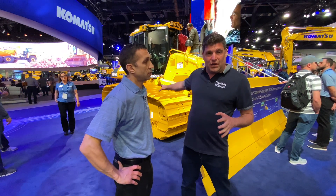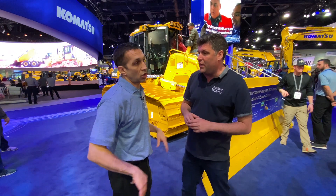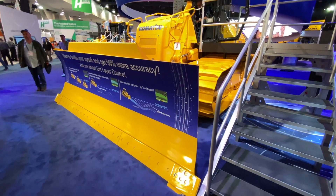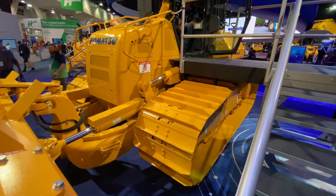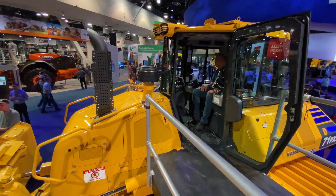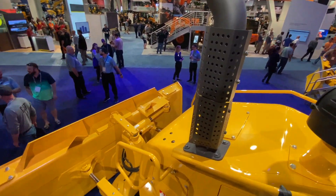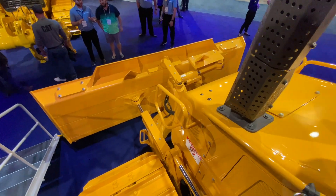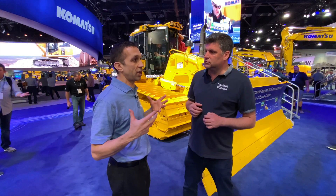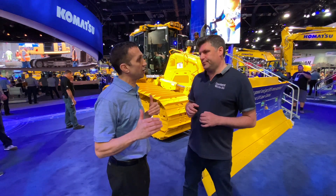We've also got three different configurations of the actual tracks here. We have EX and EXI with a 24-inch track shoe, PX and PXI at a 30-inch track shoe, and then PX and PXI wide spec which is a 36-inch track shoe. The 24-inch tracks are for rocky applications and harder ground, while the PX 30 and 36-inch are for softer underfoot conditions, making the machine lighter on its feet and providing a better finish grade.